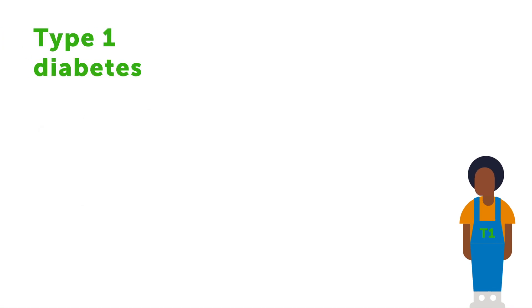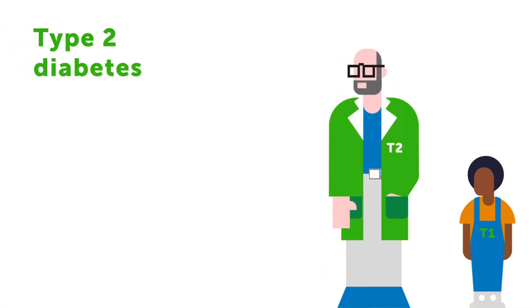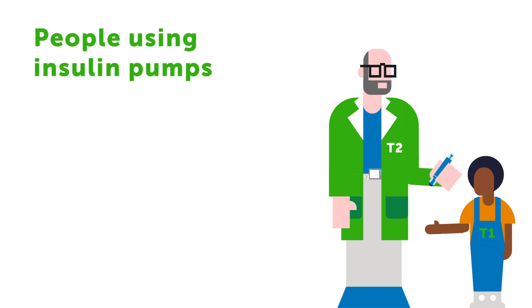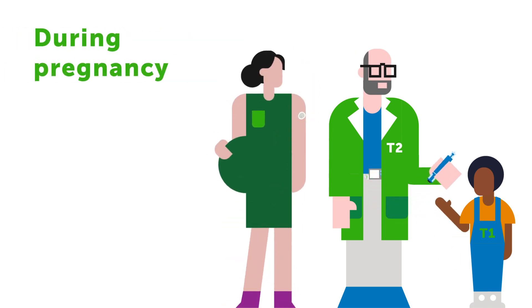People with type 1 and type 2 diabetes from the age of 2 and up, people using insulin pumps and pens, and pregnant women with diabetes can all benefit from RTCGM.